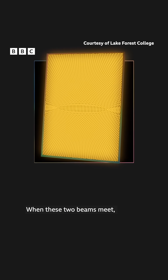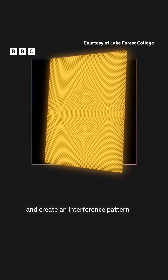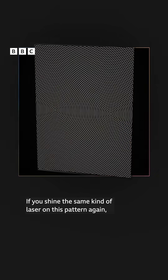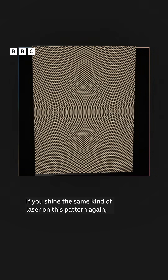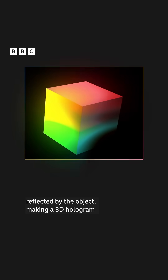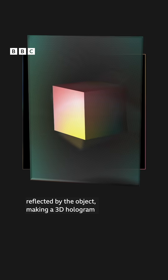When these two beams meet, their light waves combine and create an interference pattern that captures detailed information about the object. If you shine the same kind of laser on this pattern again, it recreates the original wavefront of light reflected by the object, making a 3D hologram appear as if the object was right in front of you.